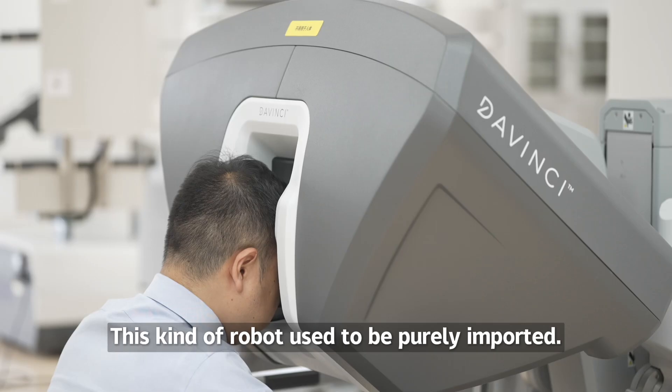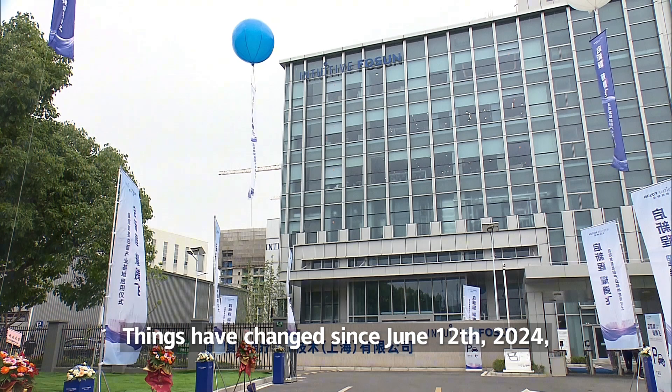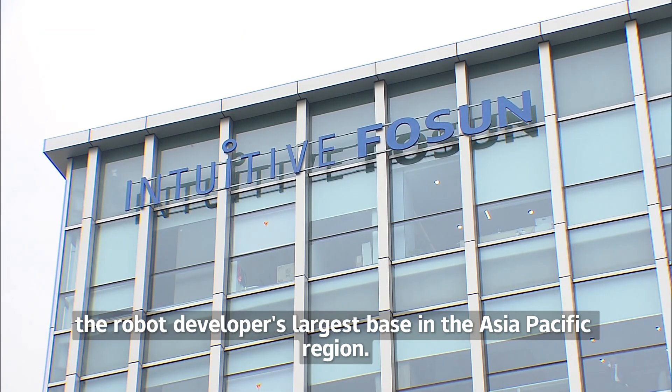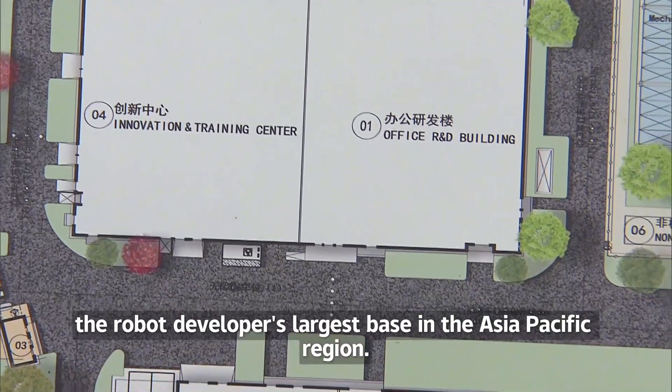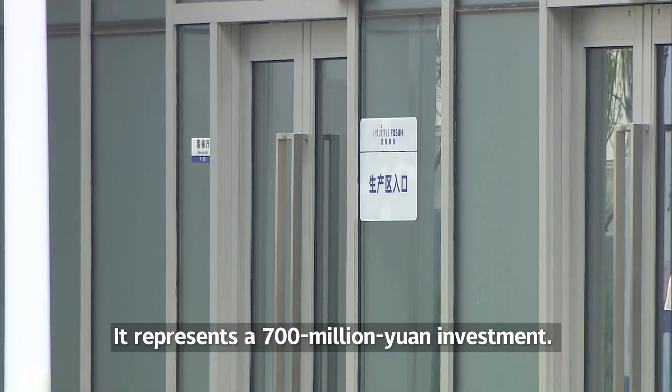This kind of robot used to be purely imported. Things have changed since June 12, 2024, when an R&D and production center was opened in Shanghai — the robot developer's largest base in the Asia-Pacific region. It represents a $700 million investment.